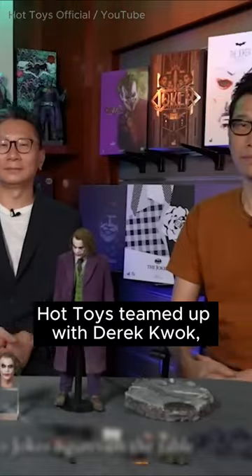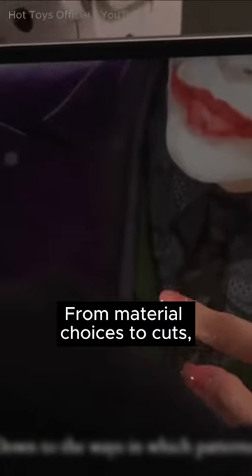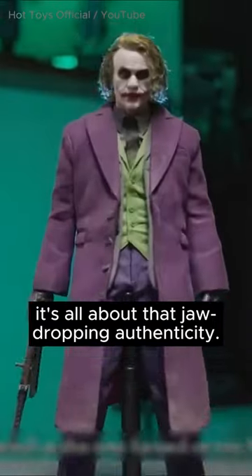Hot Toys teamed up with Derek Kwok, the genius behind Hong Kong cinema, to create a custom Joker costume. From material choices to cuts, it's all about that jaw-dropping authenticity.